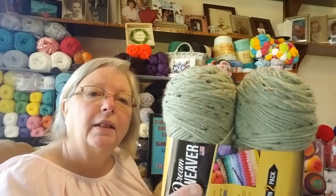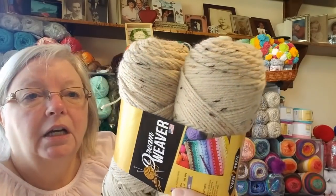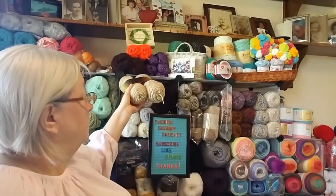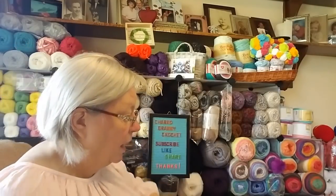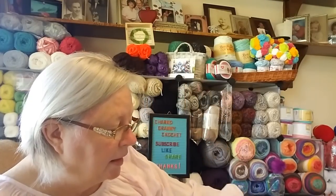At Mark's I got this green color with some flex in it and this tan color with some flex in it. I kind of like those, so I got a couple of those. Then I went to AC Moore and got some beautiful yarns there.